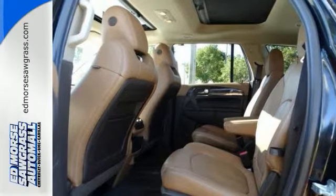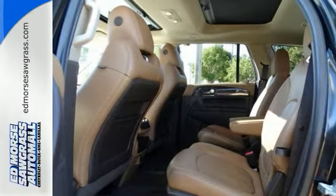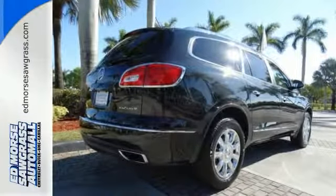Sunscreen anyone? Well, take advantage of the sunroof. Give us a call today to take this one out for a spin.